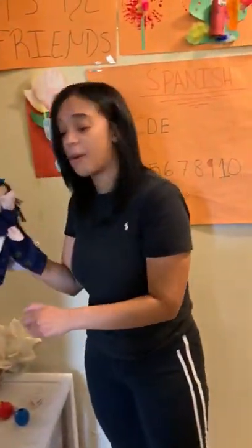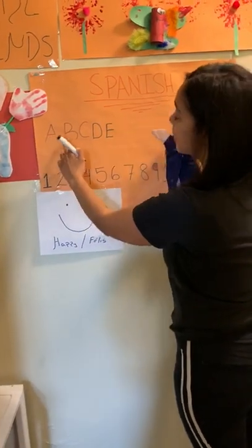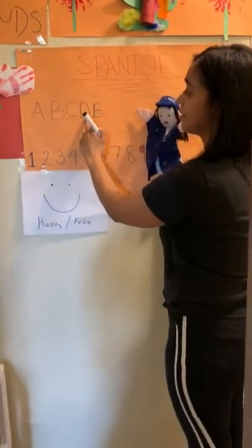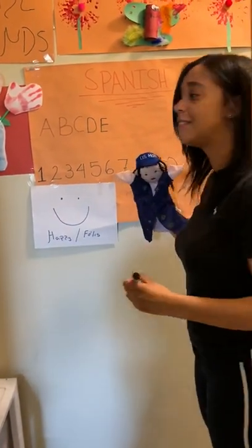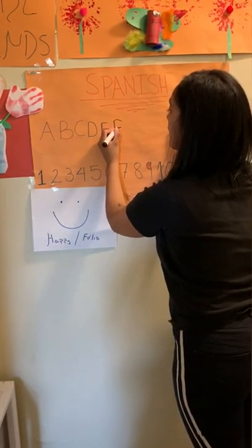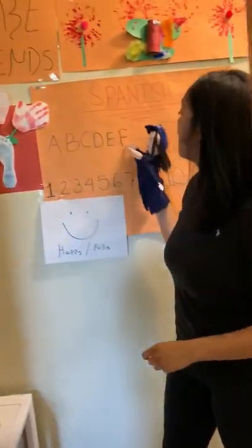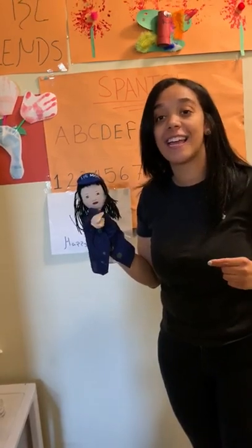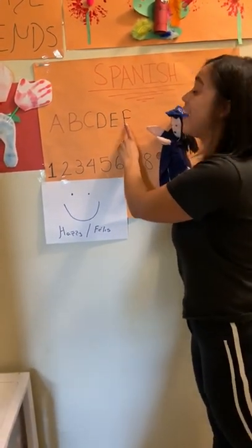So friends, what letter are we up to this week? Let's see! We did A, B, C, D, E — what's next? F! The letter F! Friends, F in Spanish is Efe! Can you guys say Efe? Efe! Flores! So that's the letter F in Spanish!